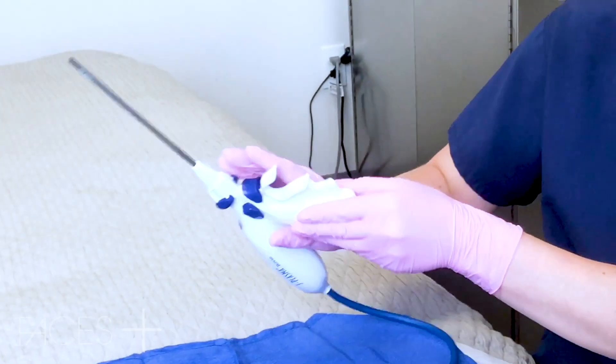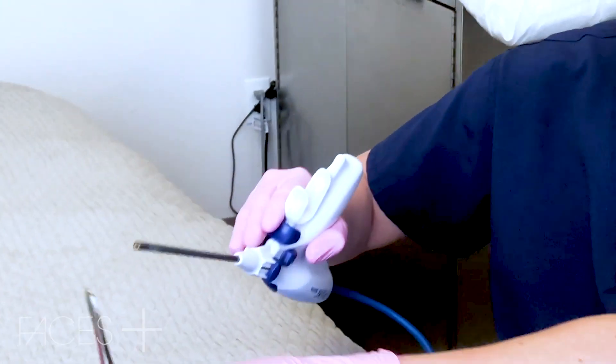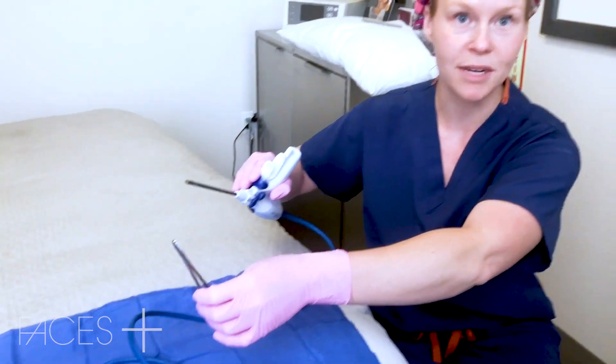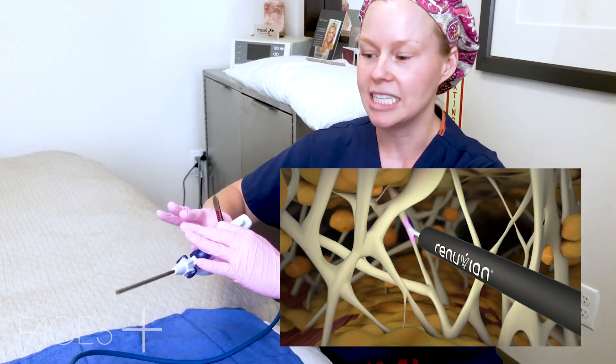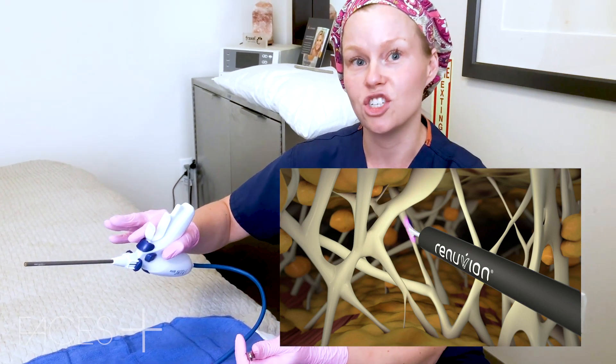This is the Zma Bovi and I just wanted to give a demo of the energy that comes out. It's not hot to the skin but it's underneath — it's a plasma and it's able to cover the surface of the tissue on the deep aspect to cause that tissue tightening, so we can get a great outcome for our patients.